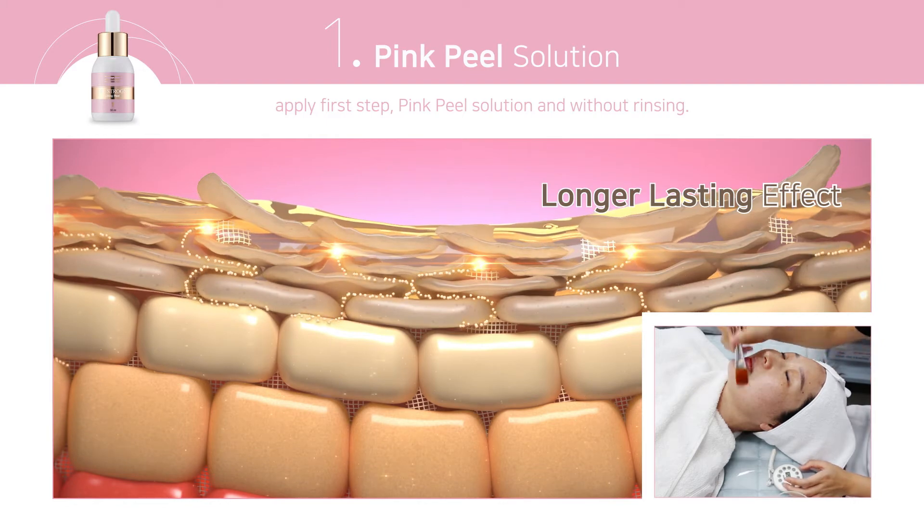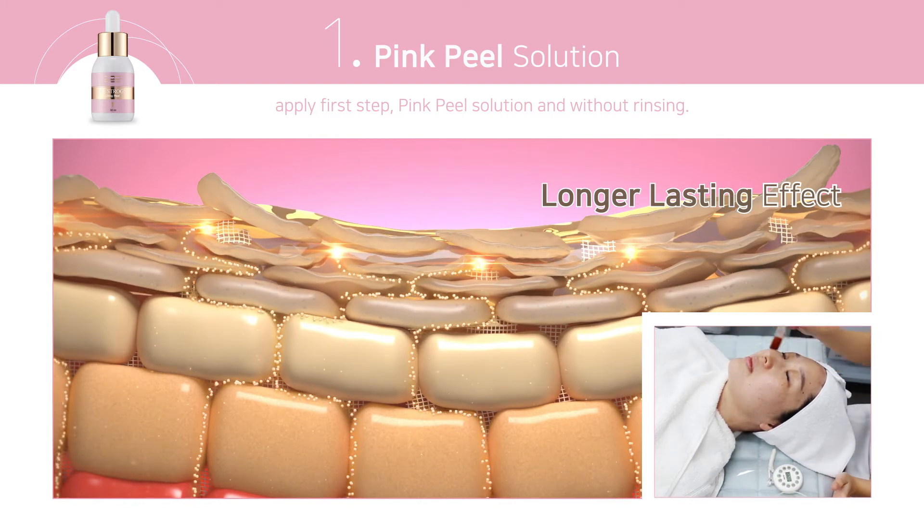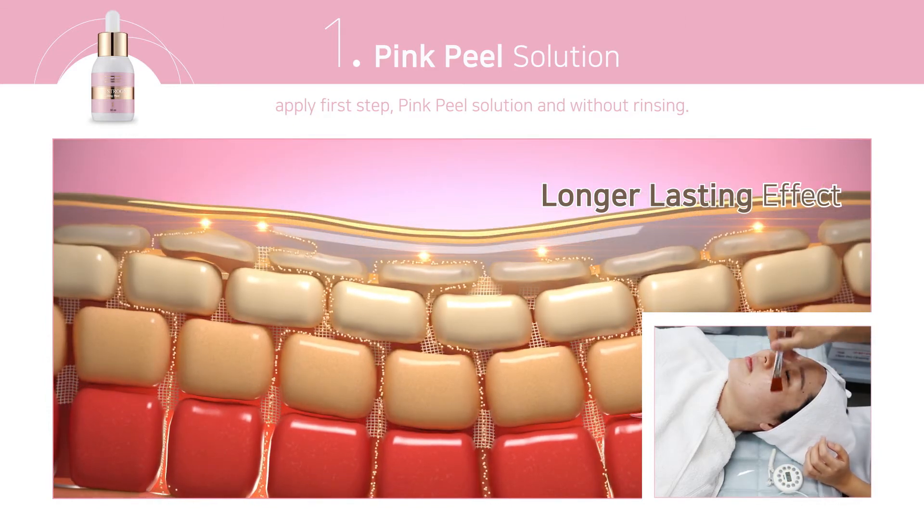This program has four steps. Apply the first step: the kudzu peeling solution penetrates quickly to create the foundation for deeper penetration of the next steps, without rinsing.